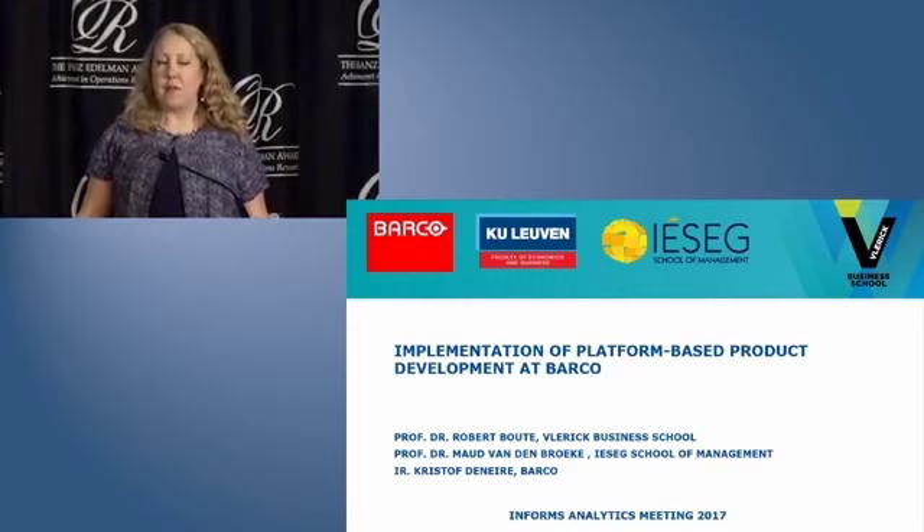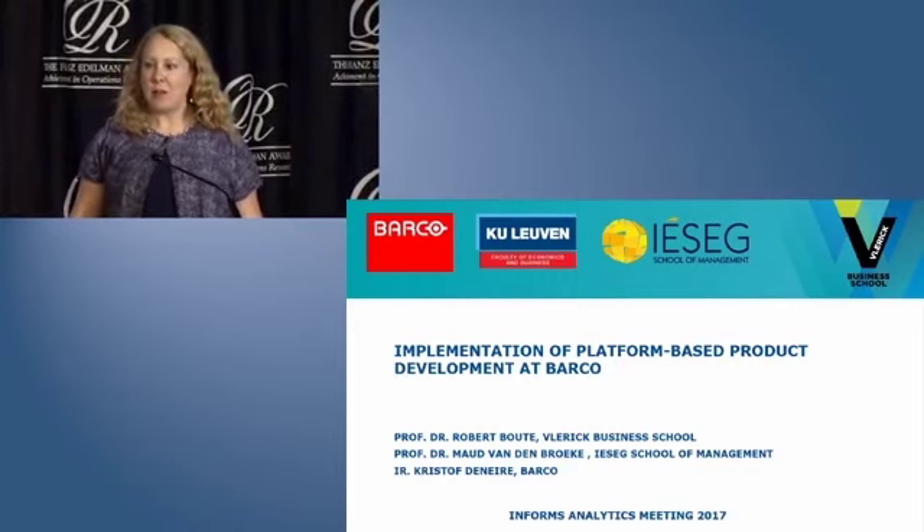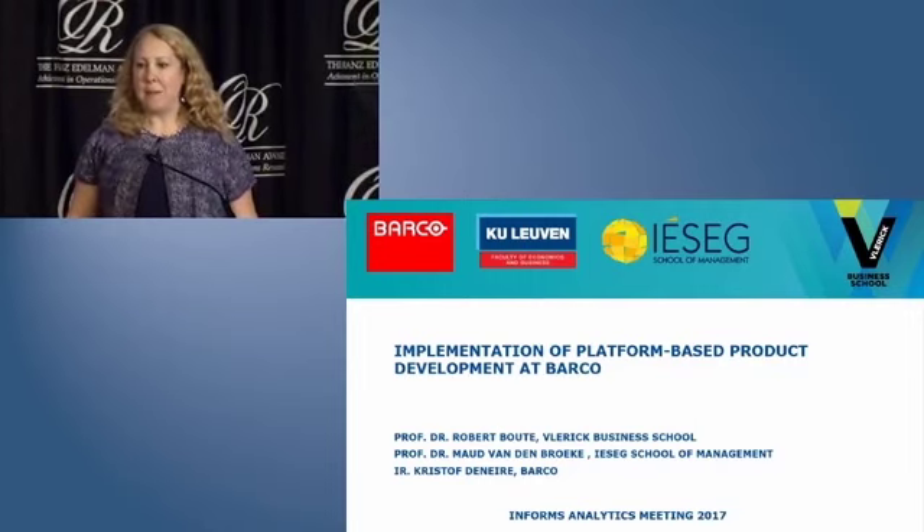Every competitor will have 40 minutes to present, followed by a 10-minute Q&A with the judges. And I welcome our first finalist of the day, Barco.